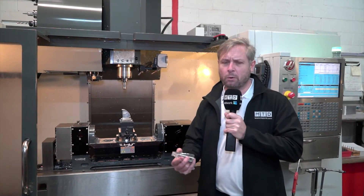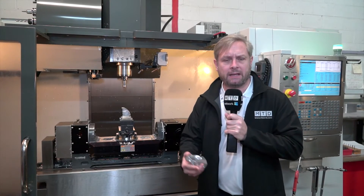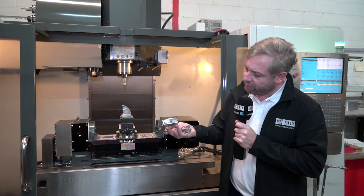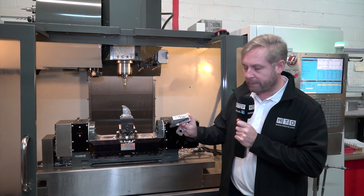These guys specialise in autosport, automotive, aerospace and aluminium. A great example of what they do is here — a bit of slotting, 3D forming in the pocket there. It's a beautiful piece of work.